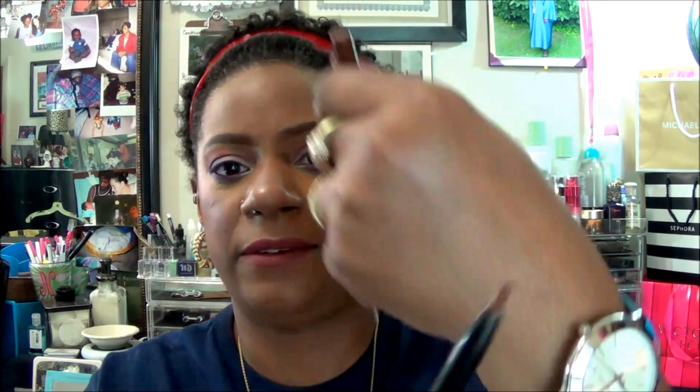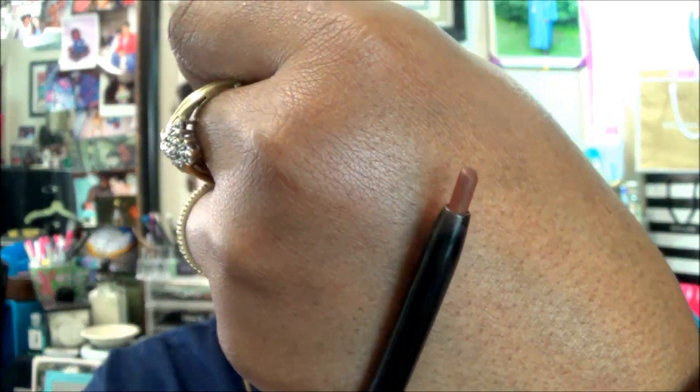For my brows I used two items, and I'm trying to switch things up. I'm almost done with this Nika K lip pencil in Coco — this is all that I have left of that. I will show you how much I have left.